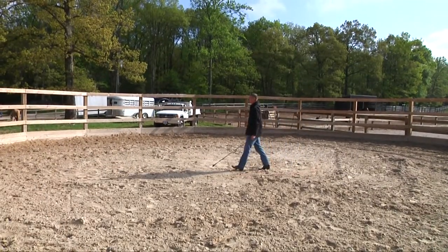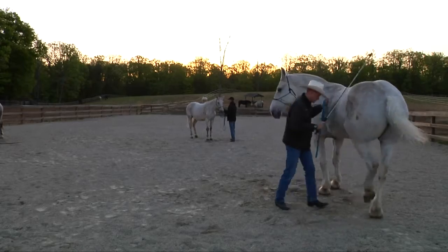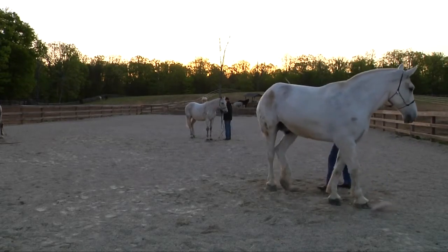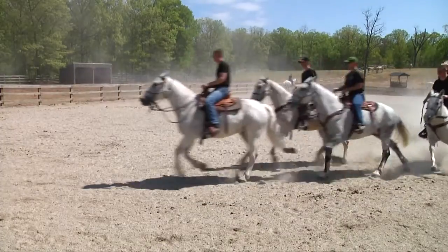When you first get into the course, everything you learn is everything off the horse. You learn how to catch your horse properly, you learn how to tie knots, you learn how to put together bridles, you learn how to put together the tack, and you learn how to ride.